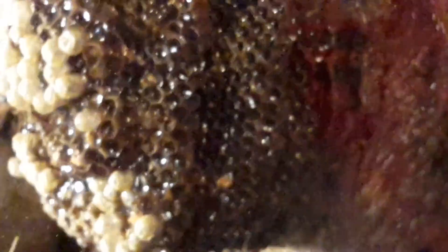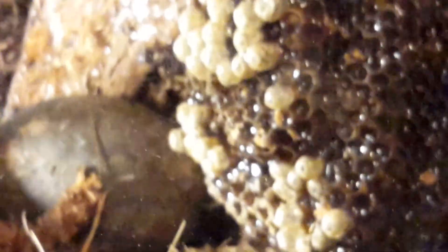Guys, this is a pretty big beehive right here. We can zoom into like the cones. Big, big, big.